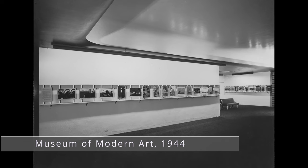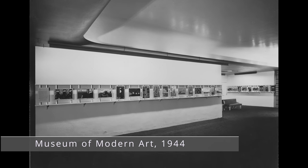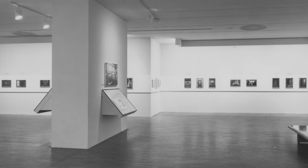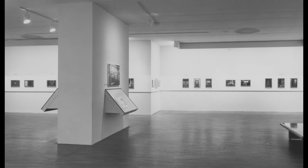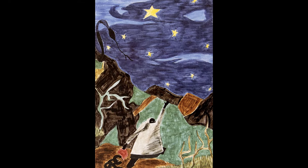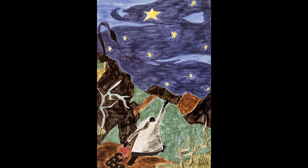So all of these series remained intact. For example, the entirety of his Migration series was purchased jointly by the Phillips Collection in DC and MoMA in New York. Hampton University acquired all 31 panels of his Harriet Tubman series. But there was one — the Struggle series, painted between 1954 and 1956 — whose 30 panels would be broken up.